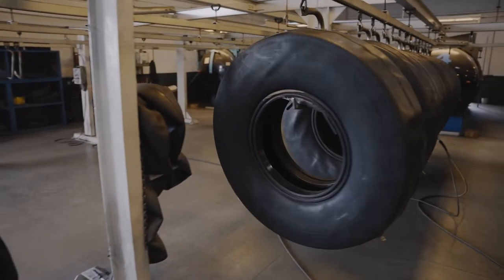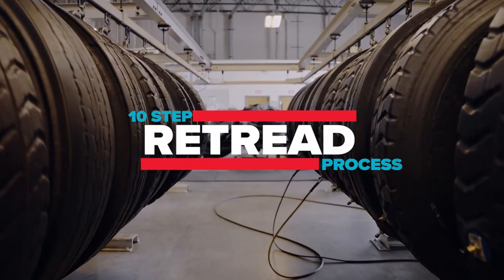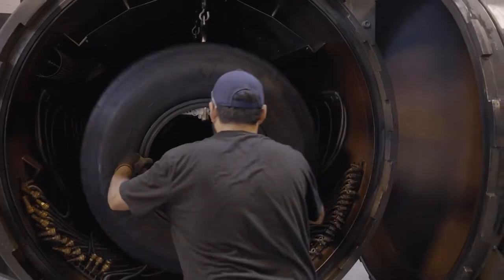A premium tire and retread combo, like the ones delivered through Commercial Tire's 10-step retreading process, can last up to 500% longer than low-cost new tires only used once.